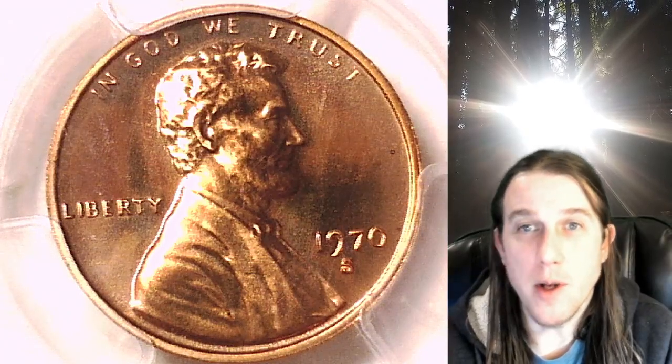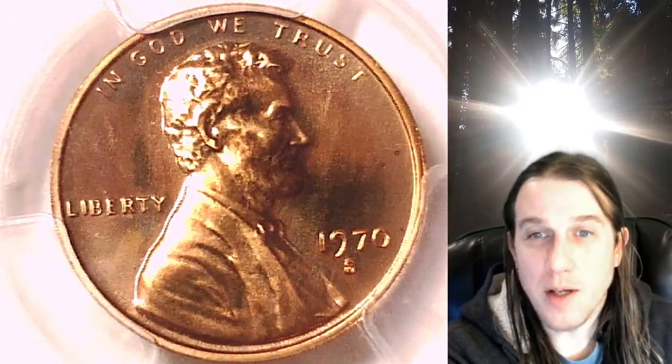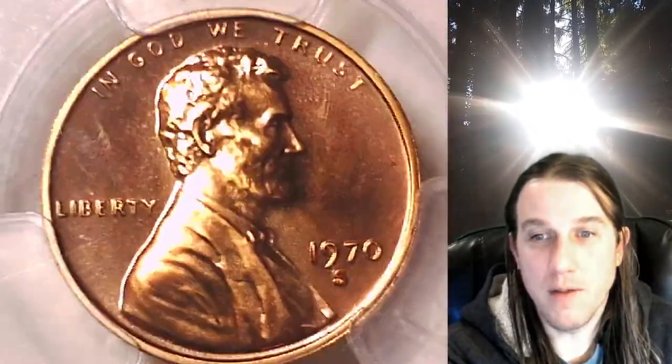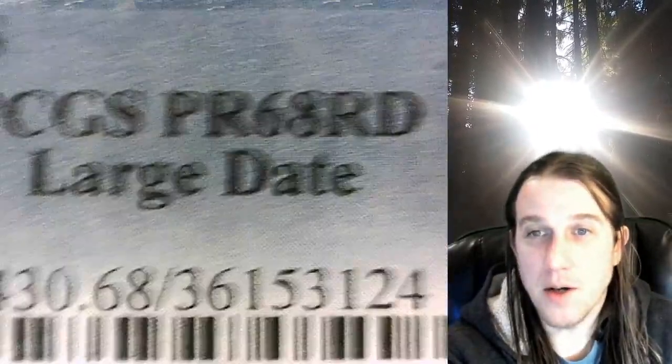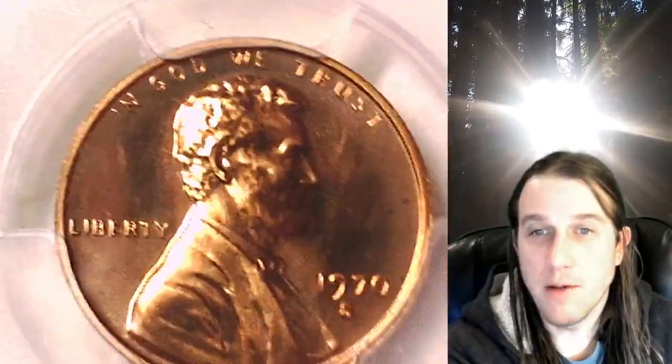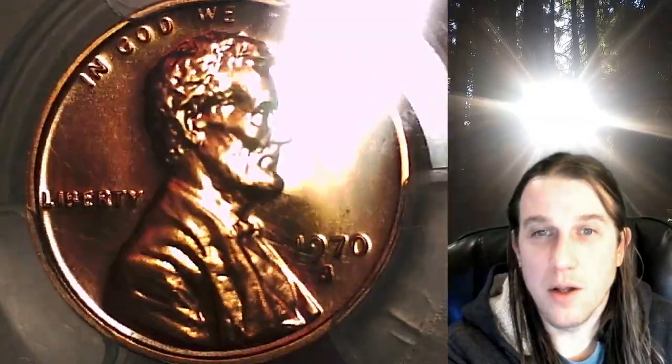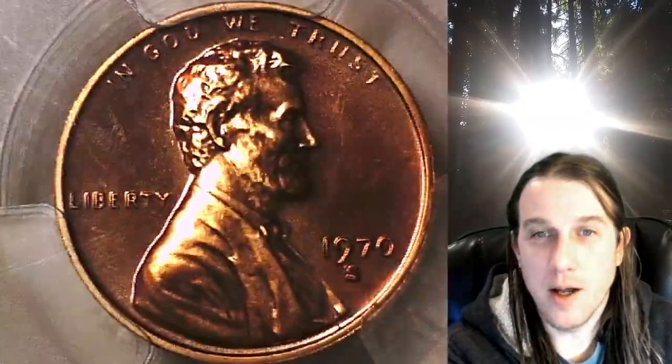Welcome to Time Travelers Coin Exchange. The next coin we're going to take a look at is a 1970 S Lincoln Memorial cent. This is a proof coin from the San Francisco Mint. It has been graded by PCGS and they graded it Proof 68 Red. This is the large date variety for the year — there are two varieties, a small and a large, and this is the large. We'll take a look at the front of Lincoln and then we'll take a look at the reverse.